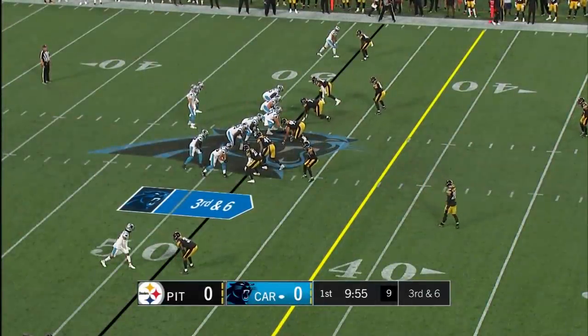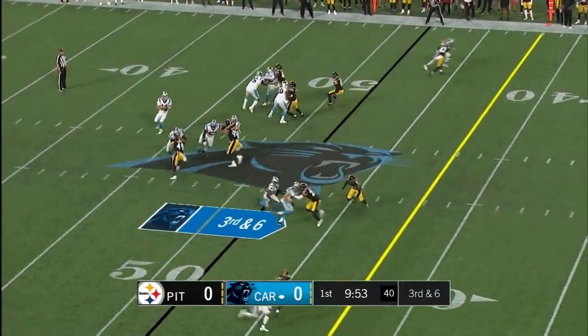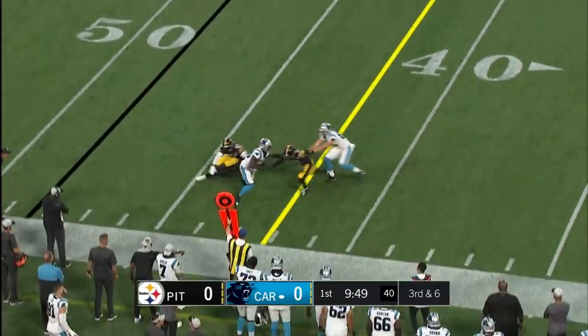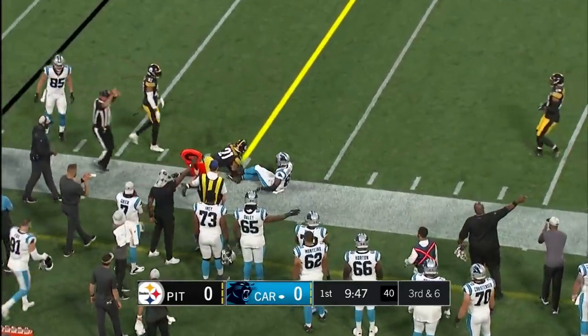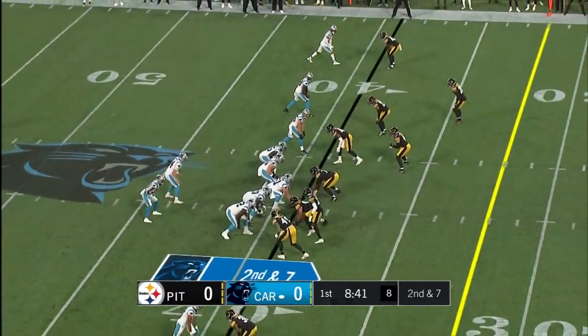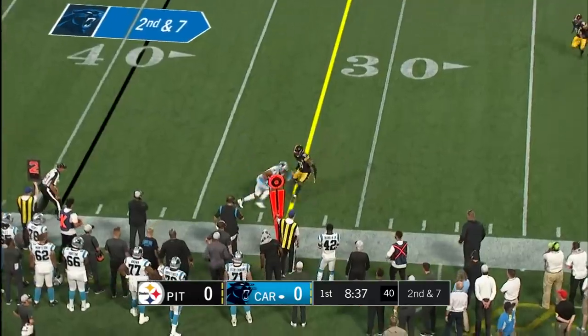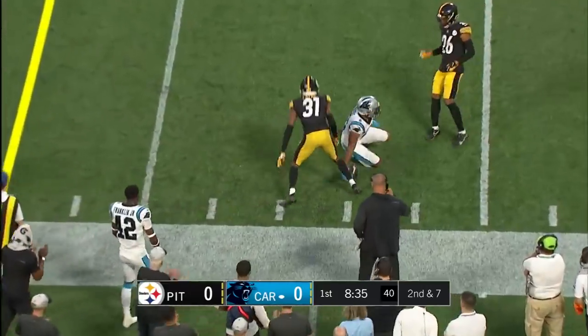Third and six, Sam's got plenty of time and tries the sideline, caught by Marshall. He's right here in the slot right there. Second and seven, Darnold looks the other way, nice ball to DJ, and he's inside the third.